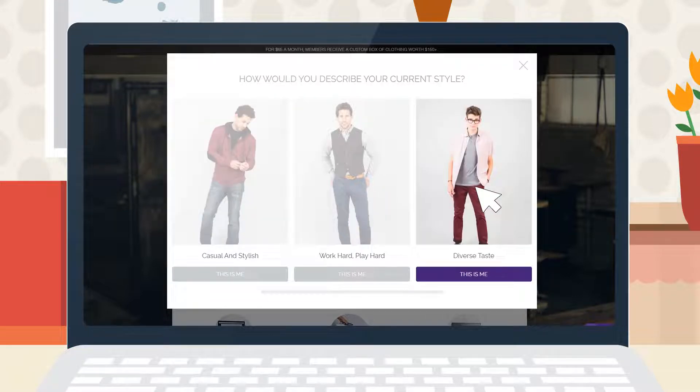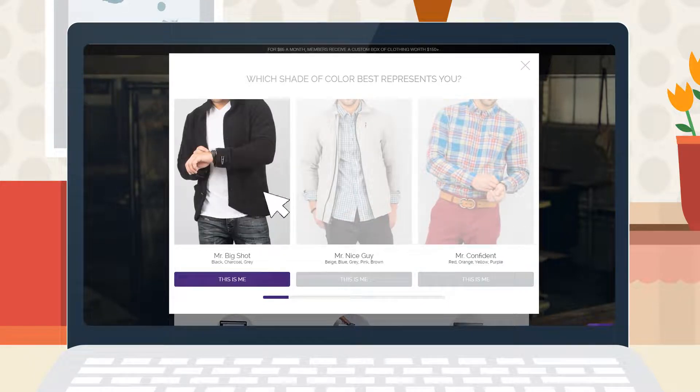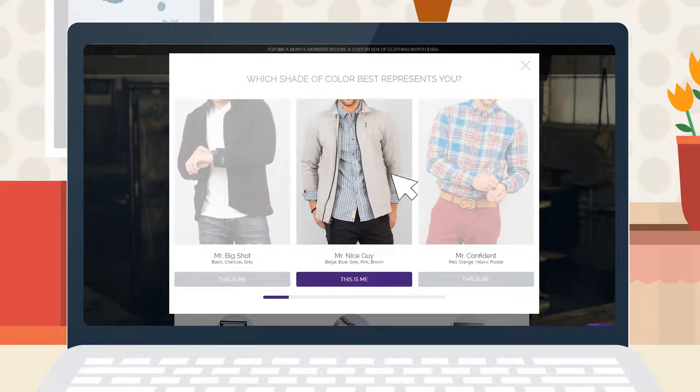Finally, if the decision is just too stressful for you, we can include all three style profiles. Step two is choosing your colors. We'll create your packages structured around these colors, but remember, we might add a little color here and there to keep your life interesting.